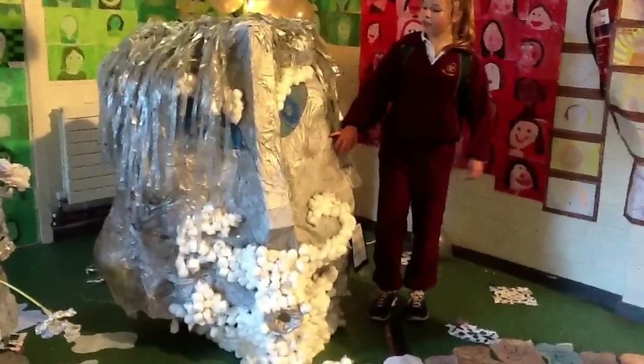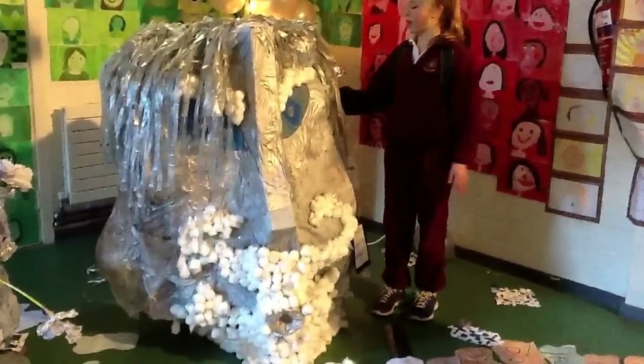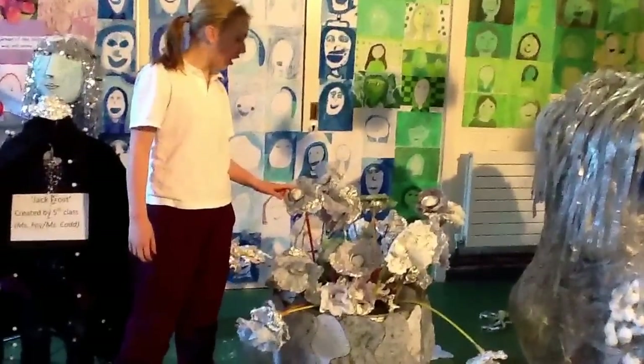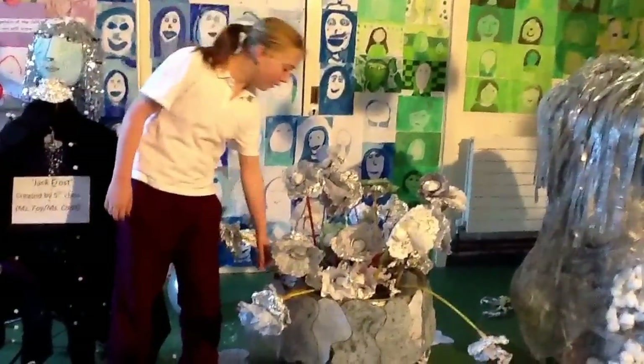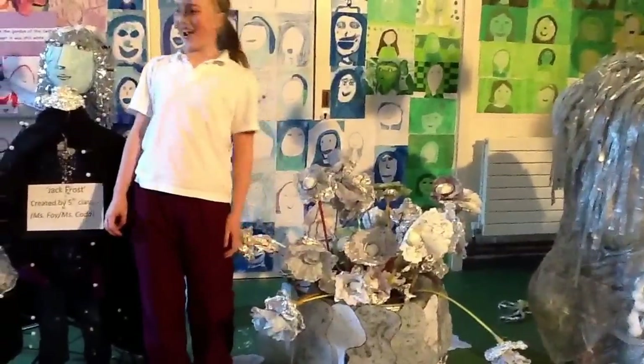This is the north wing created by 5th class. They used some cardboard, cotton wool and nails for the house. These are the flowers made by 5th class — they used tin foil, cotton wool and paper. They recycled a bicycle wheel to hold the flowers, so it's good for the environment.